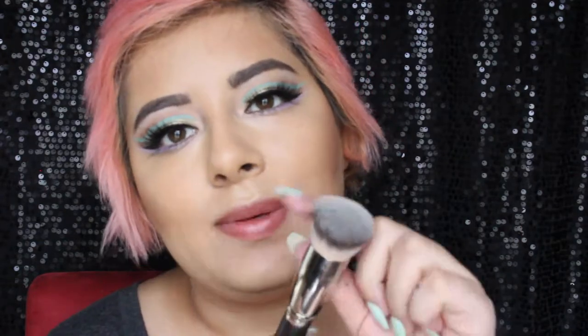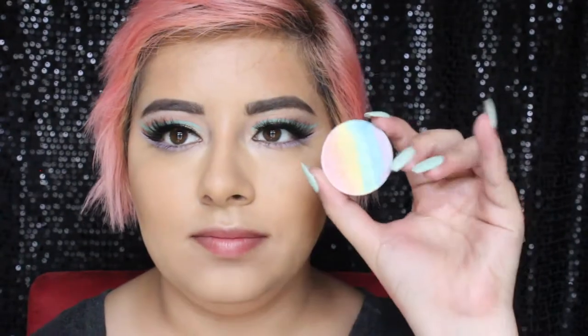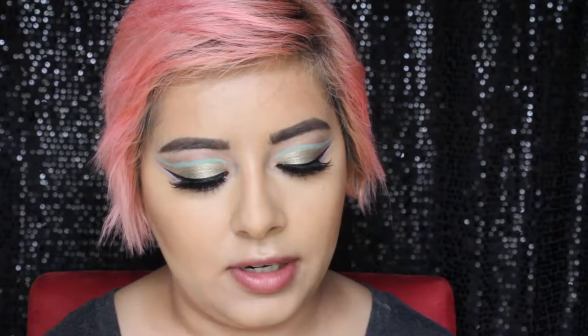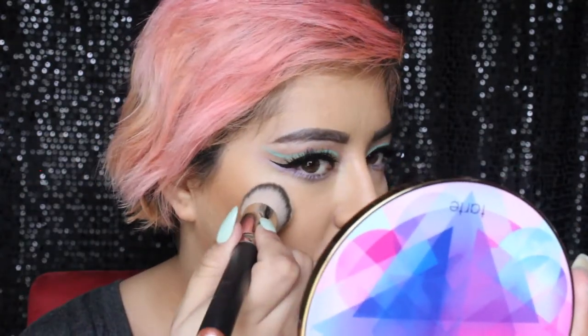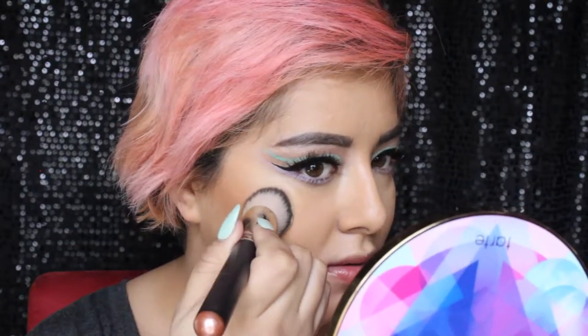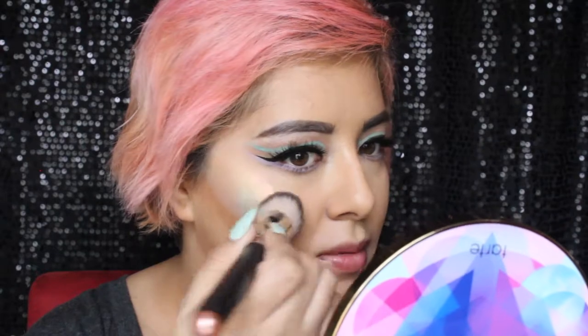We're almost done, I promise. Last little step: I've got a MAC 170 flat top synthetic brush and this is the Dose of Colors Prism highlighter — it's one of those rainbow highlighters. I don't care if this trend has come and gone and paid its taxes, I'm still gonna wear it because this is a unicorn look. I'm going to place it right between where the highlight would go and where your blush would go, press down and then swipe up.